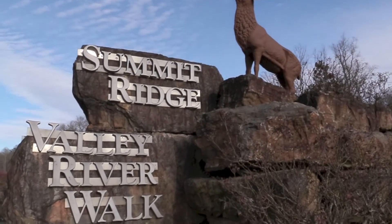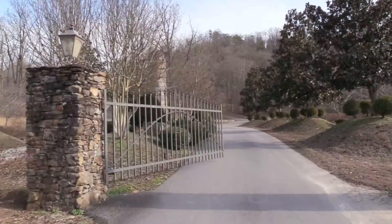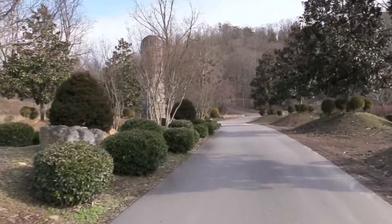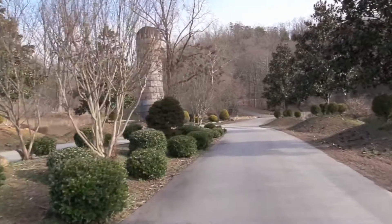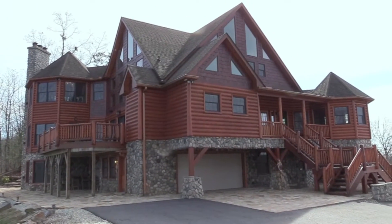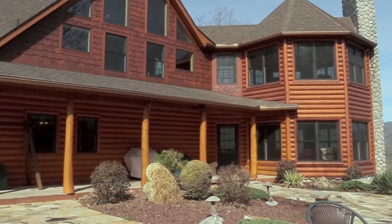Located on three acres in the exclusive double-gated community of Summit Ridge, and just five miles from an airport, this meticulously crafted four-bedroom, four-bath mountain home provides privacy, security, and stunning beauty.